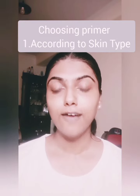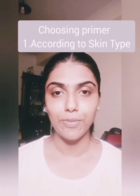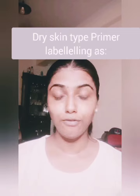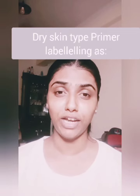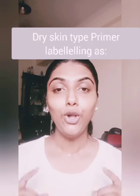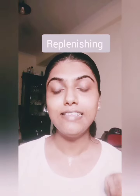Now let's see how to choose a primer. There are three ways you can do this. The first is according to your skin type. If your main concern is dryness — like after a bath your skin cries for hydration — then you surely need a nourishing primer. Look for primers labeled as hydrating, soothing, or replenishing. These are the words to look for when choosing a primer for dry skin.